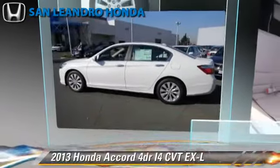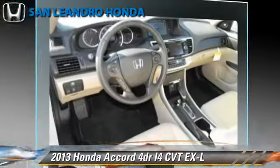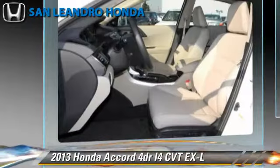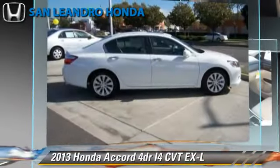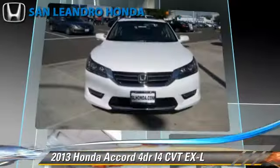Honda Accord EXL, powered by a 2.4-liter four-cylinder engine with a continuously variable transmission. This vehicle gets up to 35 miles per gallon. This Honda features cruise control, powered door locks, and a CD player.